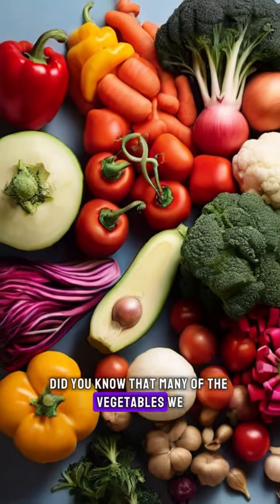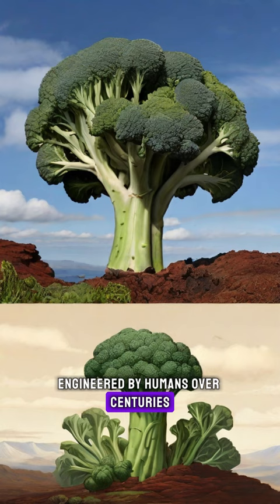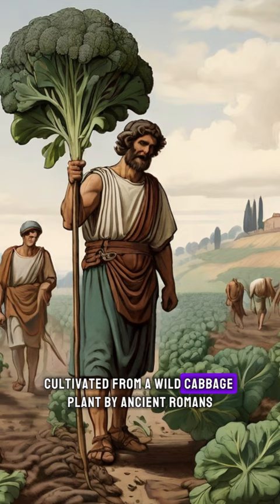Did you know that many of the vegetables we eat today have been meticulously engineered by humans over centuries? Take broccoli, for example. It's actually a man-made creation, cultivated from a wild cabbage plant by ancient Romans. But it's not just broccoli.